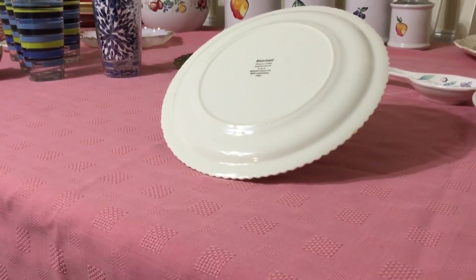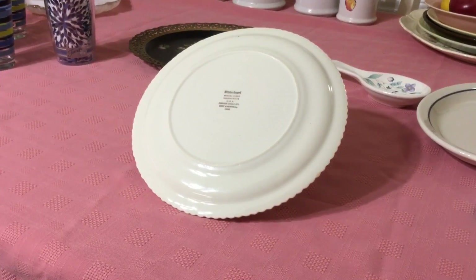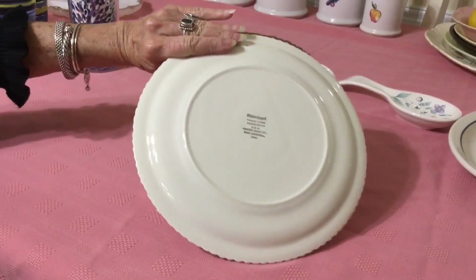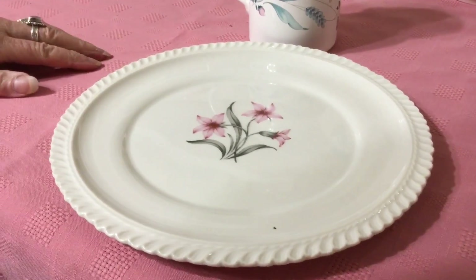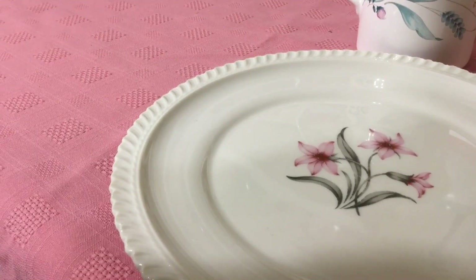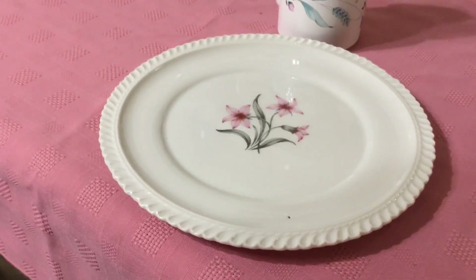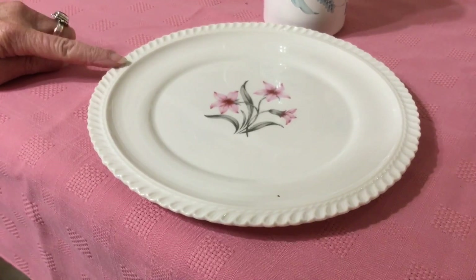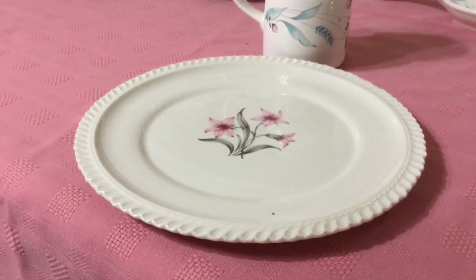I only found this one plate but picked it up anyway — I paid 40 cents. You can see on the back it is Harker China, Whitechapel line. Whitechapel is the line name, not the pattern name; the pattern is HAR161, and they were out of East Liverpool, Ohio. It has a beautiful floral pattern with a pat-sur-pat edge. This 10-inch plate — the Whitechapel HAR161 — was produced in the 40s and 50s as part of the Royal Gadroon line. That rope trim is called gadroon, produced by painting layers of paste and then carving them out. I'm going to ask $12 for the plate.